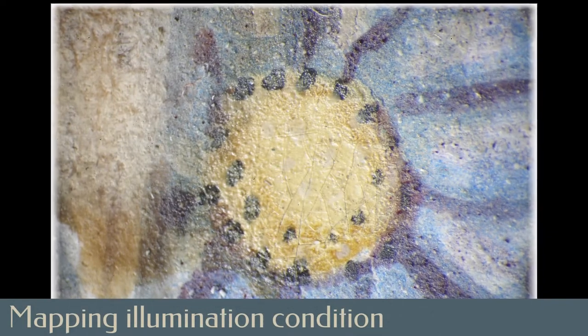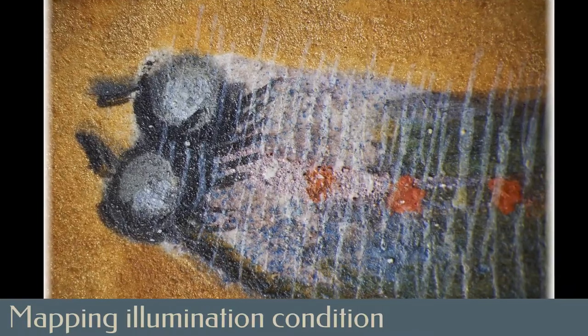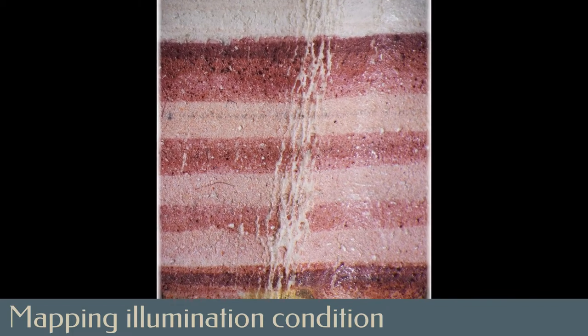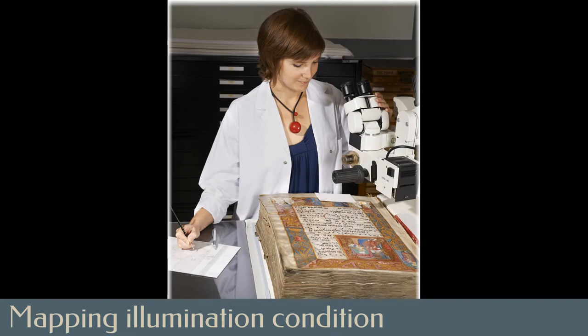Carefully observing each square centimeter of media through a microscope, conservators mapped areas of pigment loss, weakness, or damage, as well as surface grime, tears, creases, and other condition issues. Here we see conservation intern Chloe Pettisod working on the first illumination, the Annunciation, examining it through a stereo microscope.